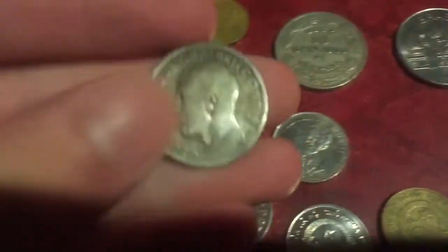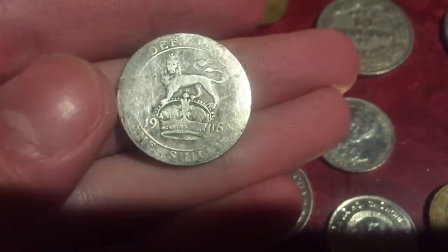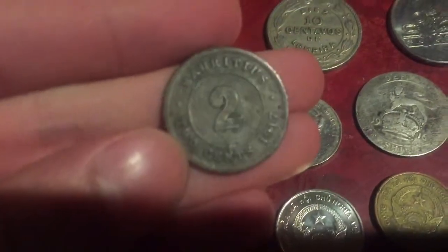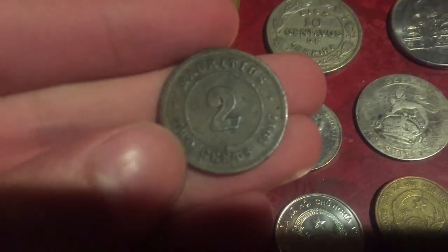A silver British shilling from 1916 in very poor condition. A Mauritius two cents — a hundred years old this year. And a Nazi Germany Reichspfennig from 1936.